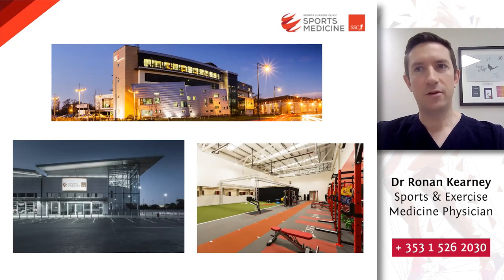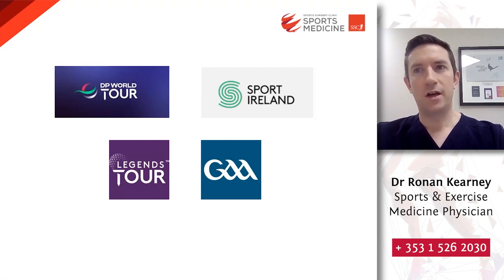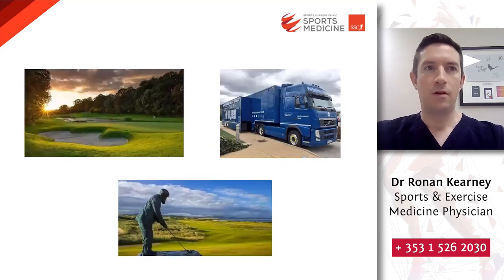In that sports medicine department we have a number of consultation rooms, an injection room, a high-tech gym and rehabilitation facilities, and we're lucky enough to have a full multi-disciplinary team of sports medicine consultants, specialist physiotherapists, strength and conditioning coaches, and biomechanists all working in tandem with our surgical and radiology colleagues in the main hospital. Outside of Sports Surgery Clinic, I work in golf on the DP World Tour as well as the Legends Tour, in GAA, and in the High Performance Unit at the Sports Institute Ireland, mainly with athletics preparing for Paris 2024.